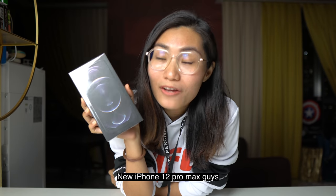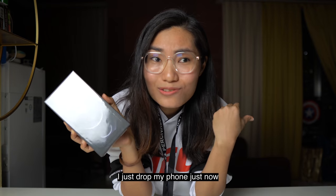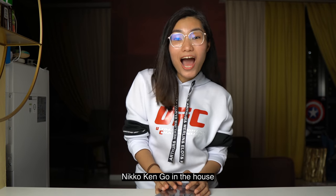We are going to unbox the new iPhone 12 Pro Max, guys. It's my new phone because I just dropped my phone just now. Hello! Hi, guys. It's your girl, Nico King who in the house.